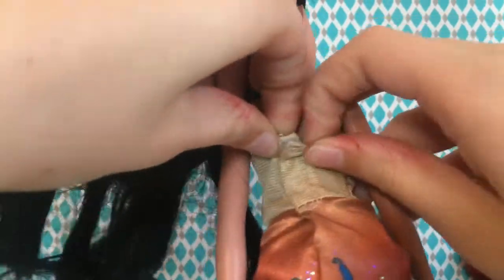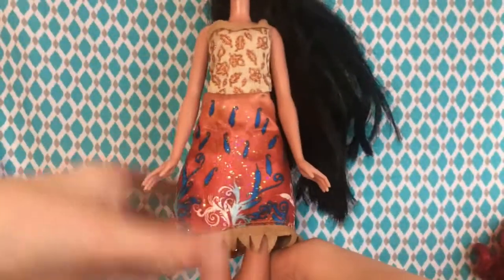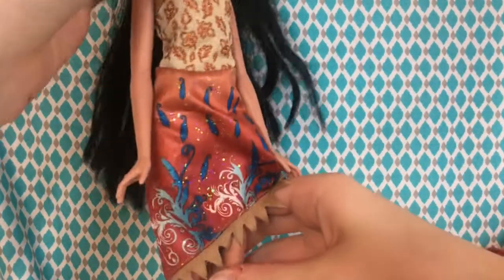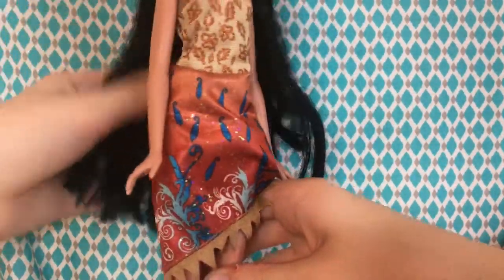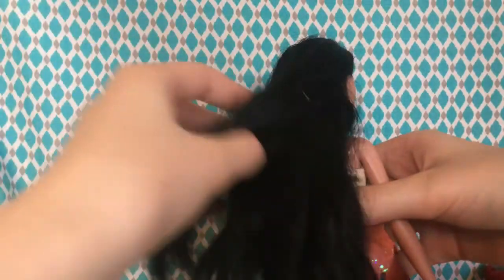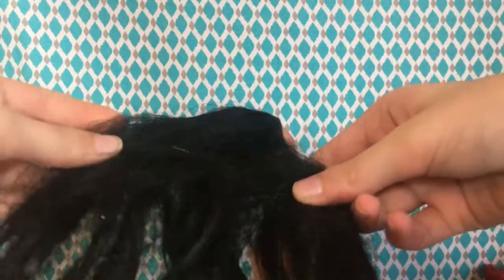The first one we have is a Pocahontas doll — I am like 90% sure that it's a Pocahontas doll, if it's not I'm so sorry. She was made in 2015 from Hasbro. She came with her original dress, but her shoes are missing, which is very sad. I'm not sure if she actually came with shoes anyway.